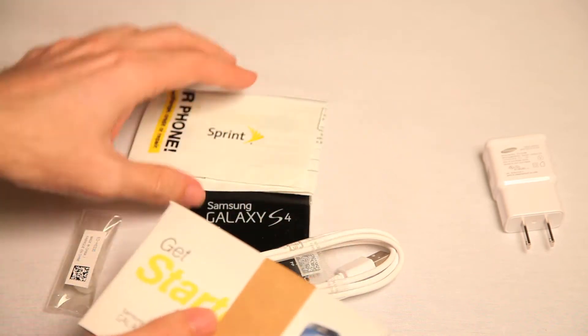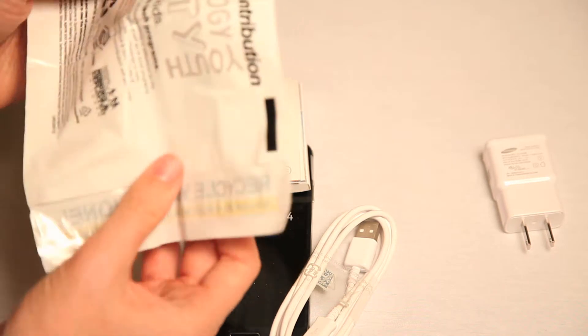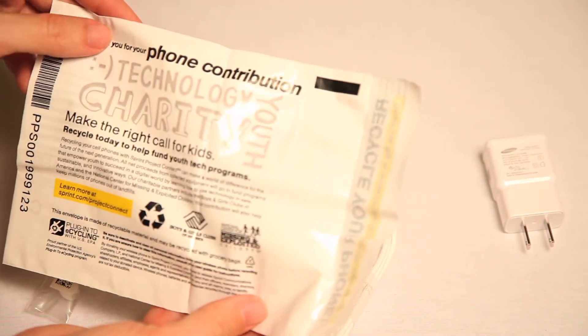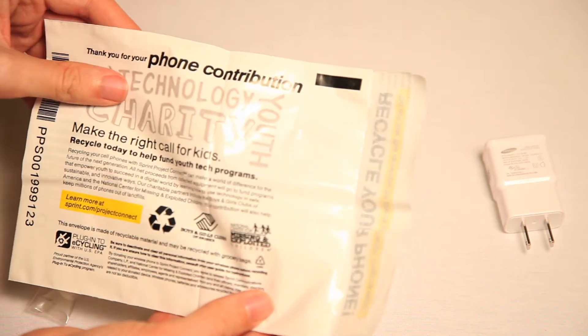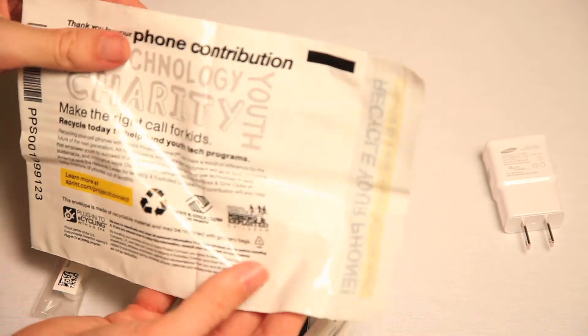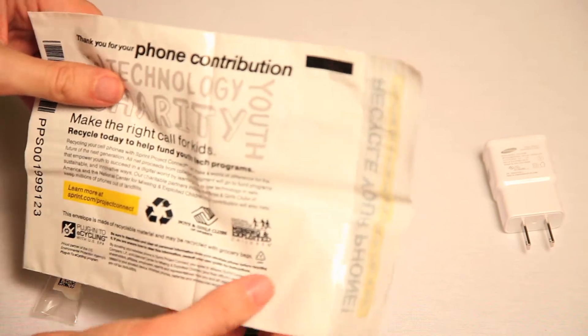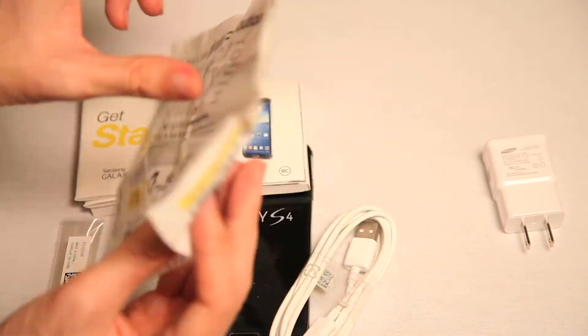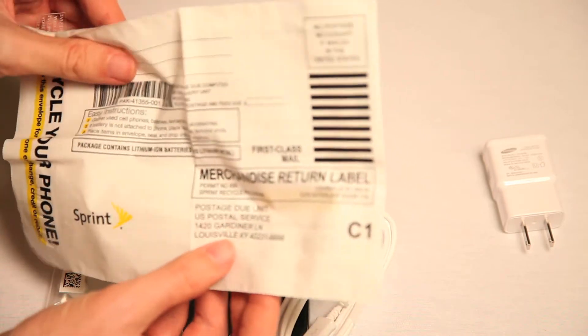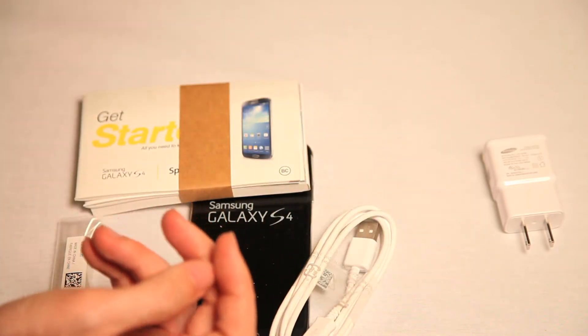Booklets and pamphlets. Sprint. And this wants me to do what? Phone contribution. Technology, charity, youth. Make the right call for kids - recycle today to help fund youth tech programs. So give a nerd of the future your phone. That's right. Future nerds will never thank you and will charge you a lot of money for something else.